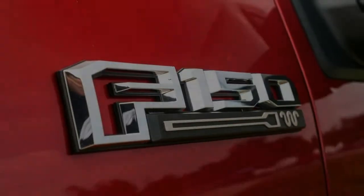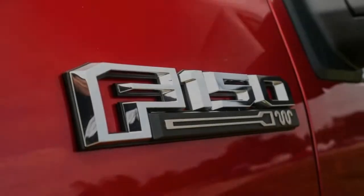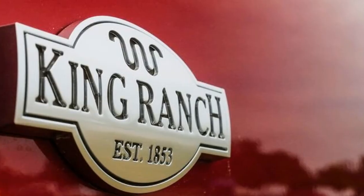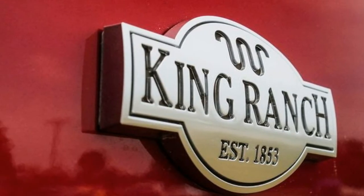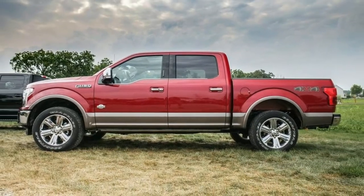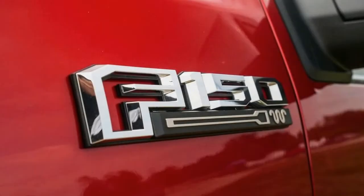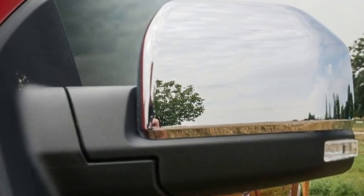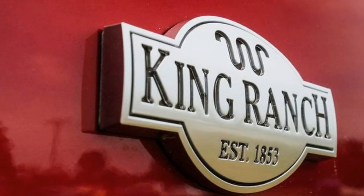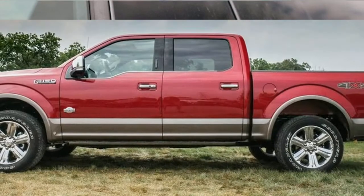Retail customers will be able to order the engine on Lariat, King Ranch, and Platinum trim levels on SuperCrew cabs with 5.5 or 6.5-foot beds, or on Lariat SuperCab with a 6.5 or 8.0-foot bed. The option adds $4,000 to the Lariat trim price, which includes a standard 2.7-liter EcoBoost V6, or $3,000 to the two higher trim levels which get a 5.0-liter V8 as standard. In both cases the diesel represents a $2,400 premium over the 3.5-liter EcoBoost V6. Fleet customers only will be able to order the engine on XL and XLT SuperCab or SuperCrew cabs with 6.5 or 8.0-foot beds; fleet pricing wasn't shared.